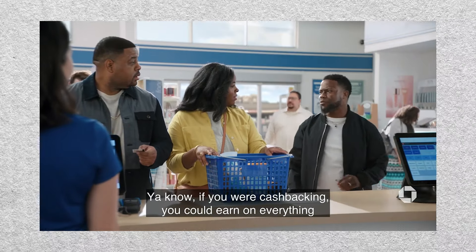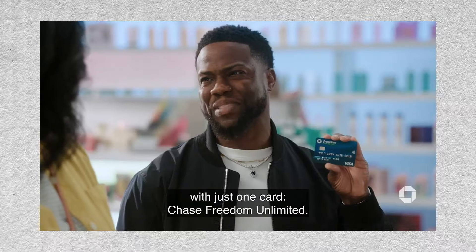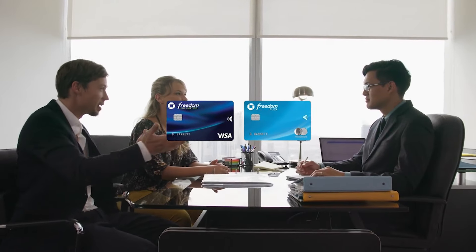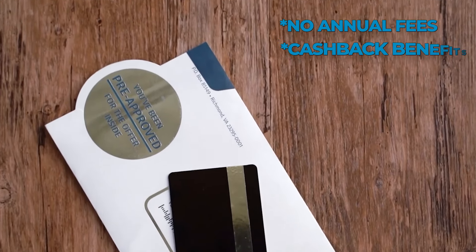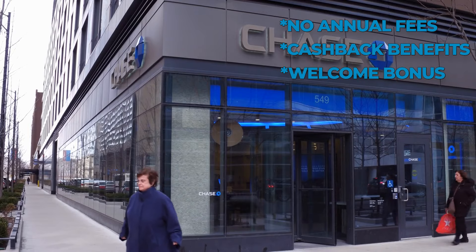If you want cash back and could earn on everything with just one card, Chase Freedom Unlimited. Chase Freedom Unlimited and Chase Freedom Flex are Chase's signature card series, known for offering no annual fees, cash back benefits, and generous welcome bonuses.